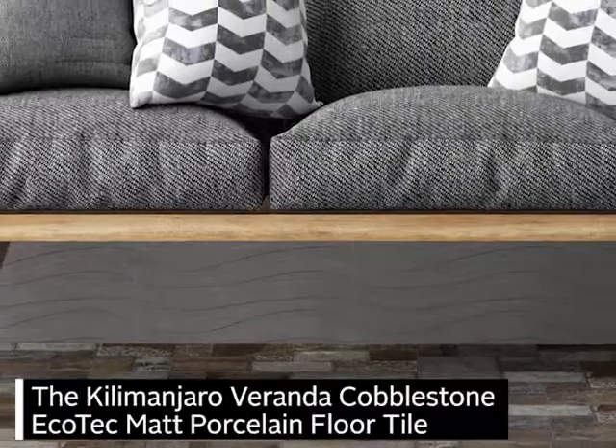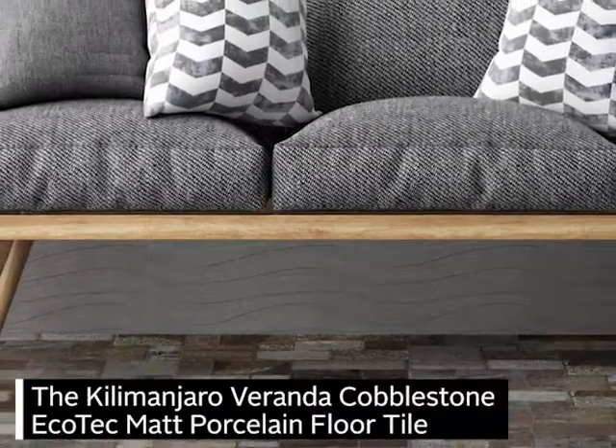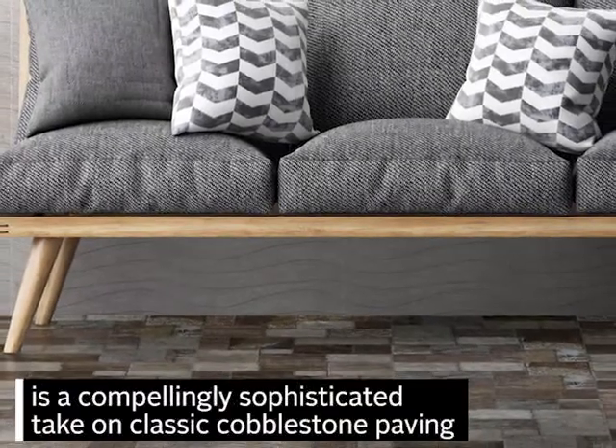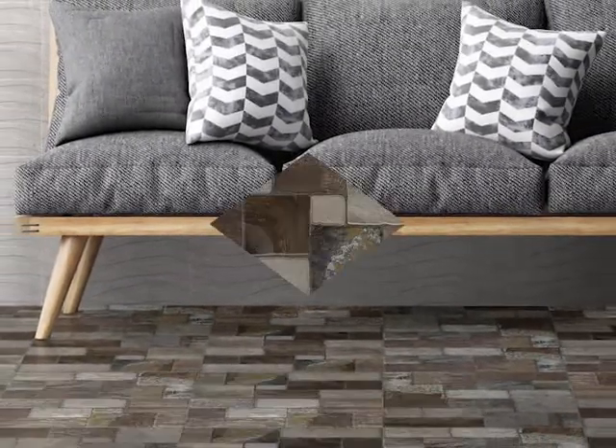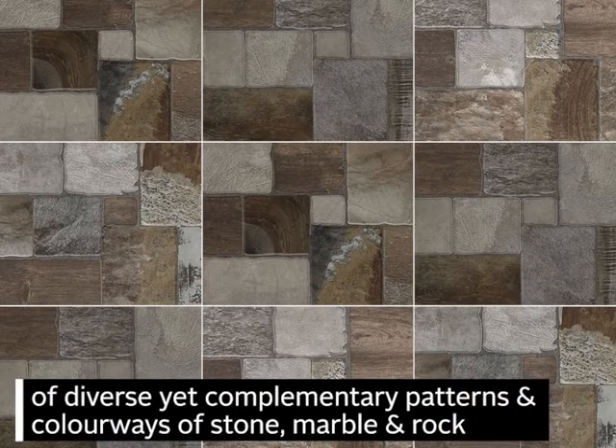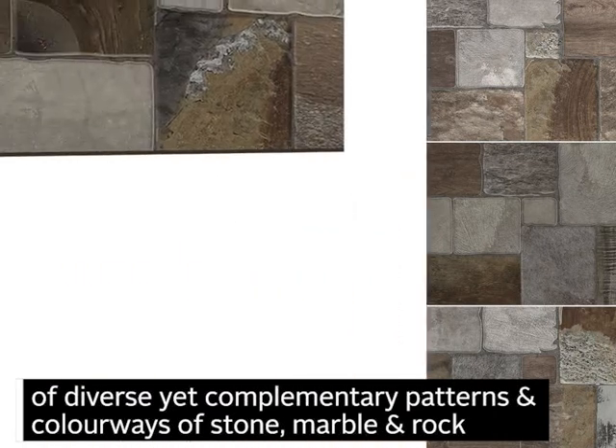The Kilimanjaro Veranda Cobblestone Ecotech Matte Porcelain Floor Tile is a compellingly sophisticated take on classic cobblestone paving. Each tile is a visual delight, cleverly marrying smaller cubes of diverse yet complementary patterns and colorways of stone, marble and rock.